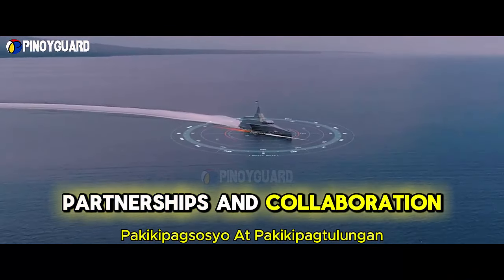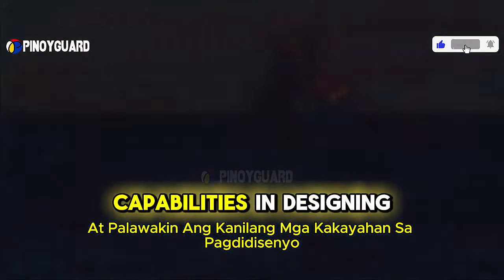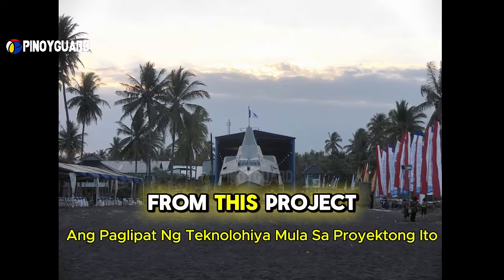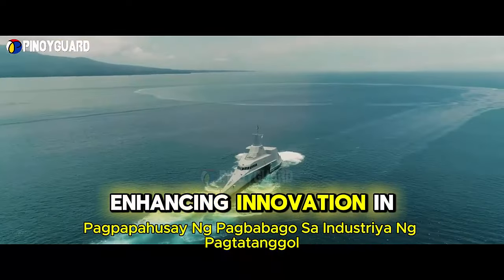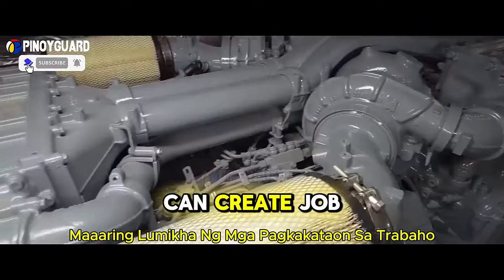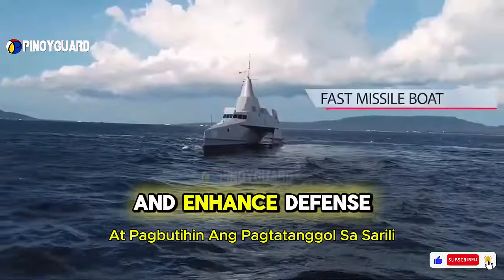This acquisition could open opportunities for further partnerships with technology producers from other countries, allowing the Philippines to establish stronger relationships with international defense companies and expand capabilities in designing and producing defense equipment. The technology transfer could also boost the Philippines' research and development capacity, enabling development of local defense products with cutting-edge technology. Investing in ships and technology can create job opportunities, stimulate economic growth, and reduce dependency on imports, enhancing defense self-reliance.